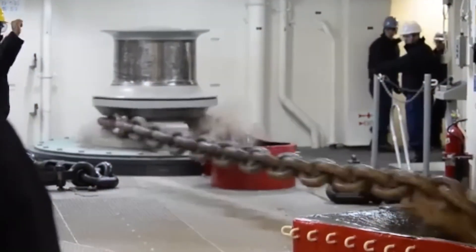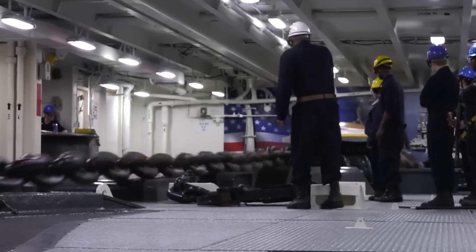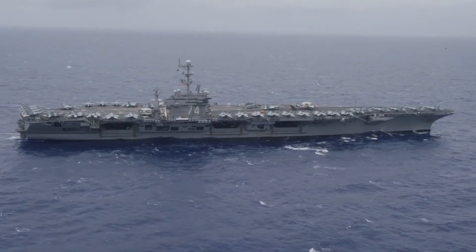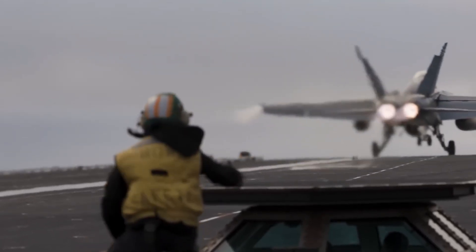During the anchor drop test, the wildcats are engaged as the anchor is lowered into the water. The process involves dropping the anchor to different depths, engaging and disengaging the brake, and ensuring the system operates flawlessly. This meticulous testing is crucial to identifying any deficiencies in the anchor, ensuring the safety and reliability of the entire anchoring system.